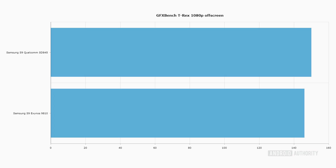Looking at the T-Rex test, also part of GFX Bench and also running at 1080p off-screen, the difference wasn't quite so marked: 150 frames per second for the Snapdragon versus 146 frames per second for the Exynos. The T-Rex test is a much less demanding test — you can see we're looking at double the frame rate on both devices compared to Manhattan. They're both getting good scores, but the Snapdragon is still out ahead.